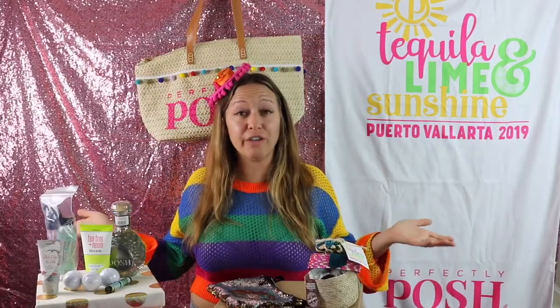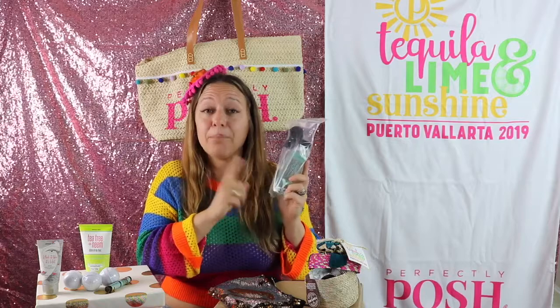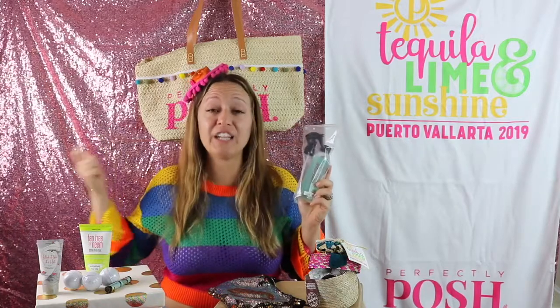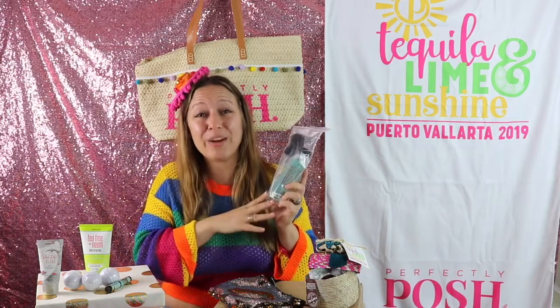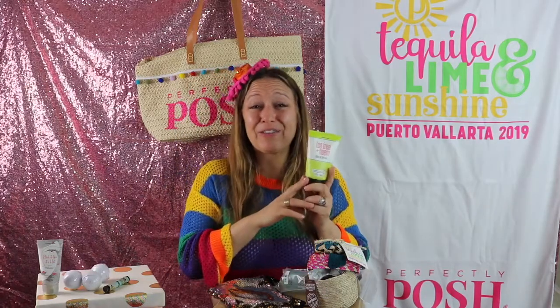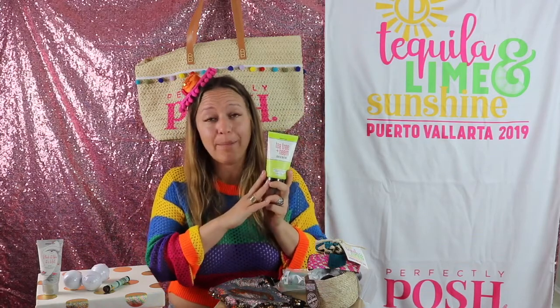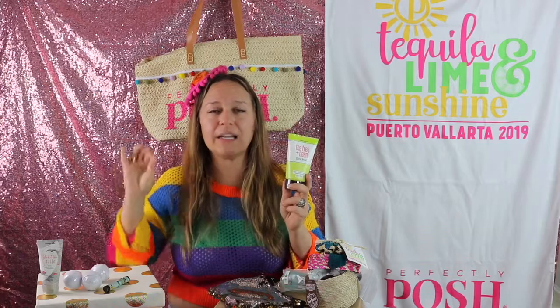We also received a bunch of vacation-appropriate Posh products. Beach Hair, Don't Care — I see a lot of people using those Lange curling wands. If you spray Beach Hair, Don't Care or any kind of texturizing sea salt spray into your hair before you use your curling wand, your curls are going to hold so much better. We also got the Splurge of the Month from last month, which is the Tea Tree and Neem hair mask. This is an old throwback product that we've just recently brought back, and this product is amazing.